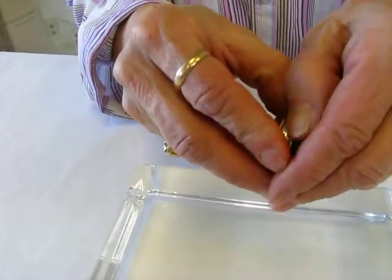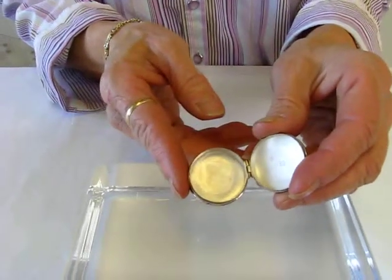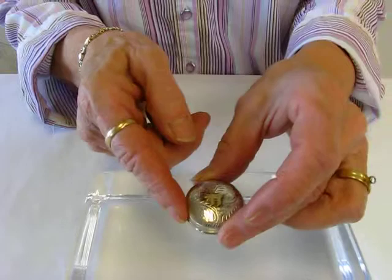Now this pill box is a very tight fit. It's hinged, opens up, and you can use it for whatever pills that you have to carry with you on a daily basis.